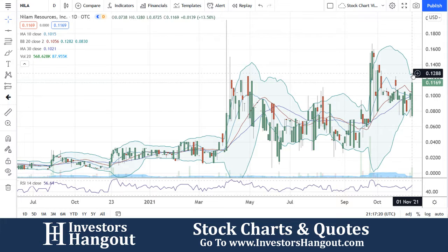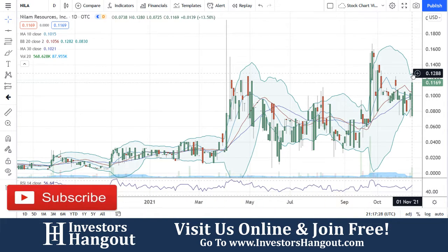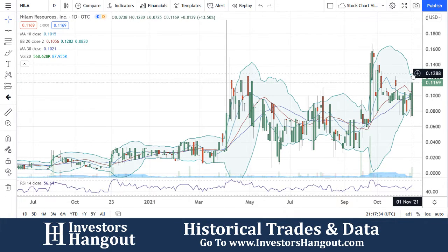The volume coming in here at 568,000 shares being traded. The 30-day simple moving average at $0.1021, the 20-day simple moving average at $0.1056, and the 10-day simple moving average at $0.1015.